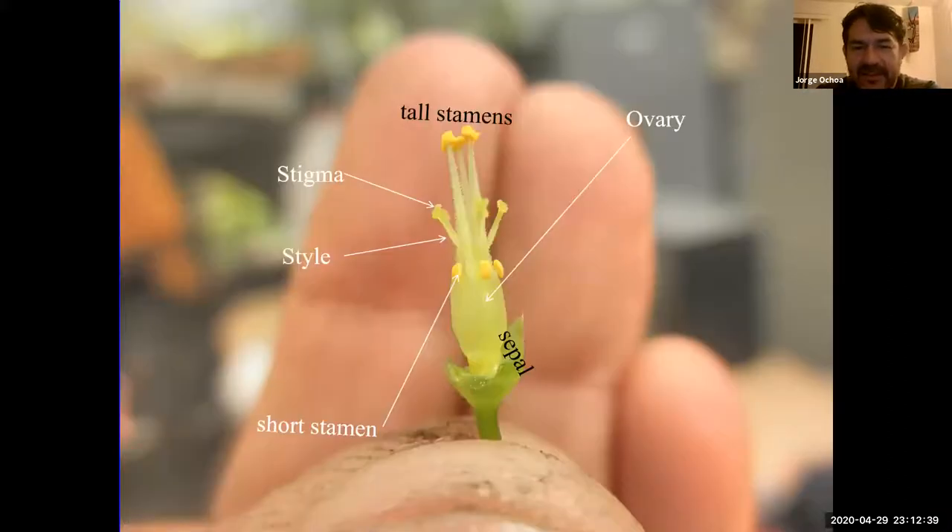If we remove the petals, we can uncover the reproductive structures. One thing unique to this plant group is that there are 10 stamens: five tall ones toward the top and five short ones toward the bottom, with several stigmas in the middle that will become the fruit. Taking a closer look, here are the five tall stamens, the stigmas with the style leading to the ovary, and the short stamens. This is something unique to Oxalis but very difficult to miss as a family.